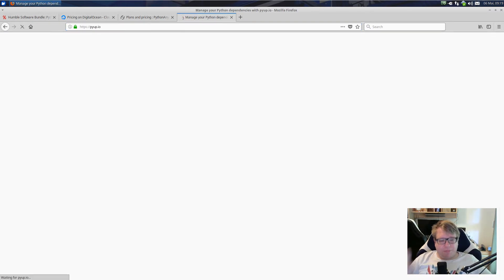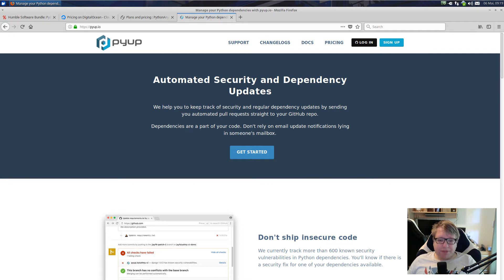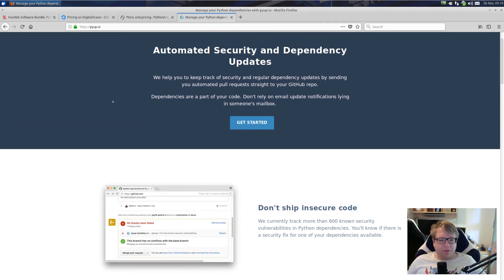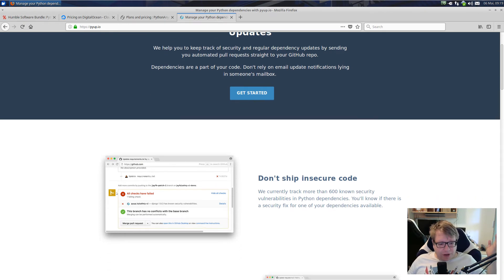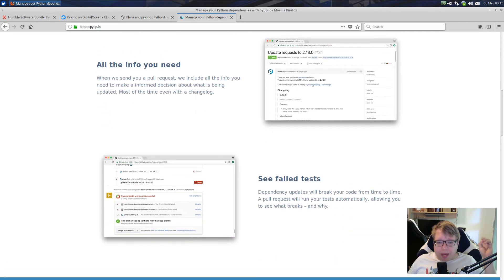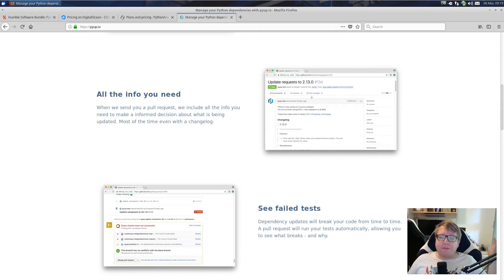PyUp is a pretty neat service that gives you automated security and dependency updates. So let's assume you have your Python repo on GitHub and you want to be notified when there's an update for Django that has a security leak, or if there's an update to some random Python library. You will get notified via a pull request by PyUp. It will modify your requirements.txt file and make a pull request saying, 'Hey, there's an update.'